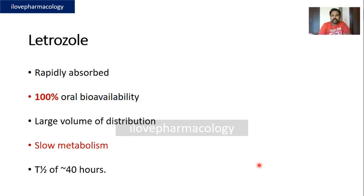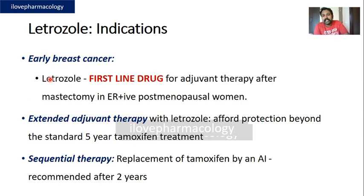Letrozole's pharmacokinetic properties: it is administered orally, absorbed rapidly, has 100% oral bioavailability, and has a larger volume of distribution with a longer duration of action because of its low metabolism, with a half-life of 40 hours. Letrozole is a first-line drug.